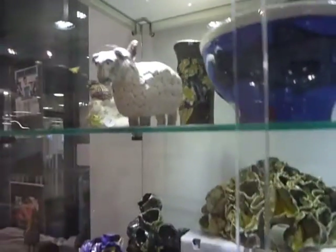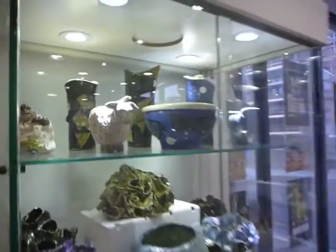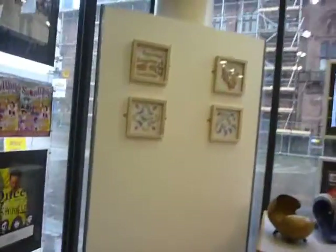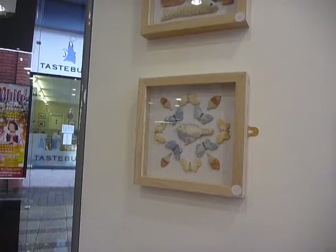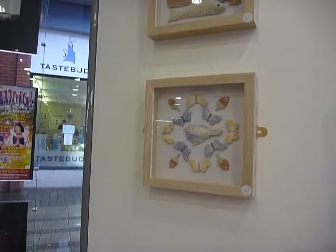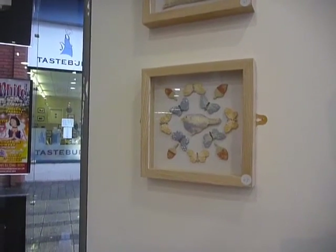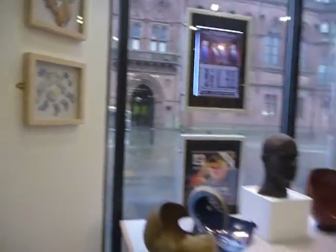Look at that — a crow on the top of a twirly twirly sheep. We go around and we've got again something a bit unusual: a picture frame with lots of little objects arranged within the frame. Is it a picture? Is it a sculpture? We've got some really creative minds here.